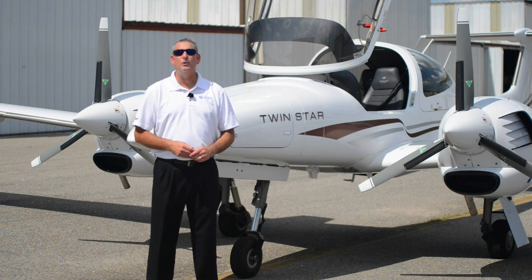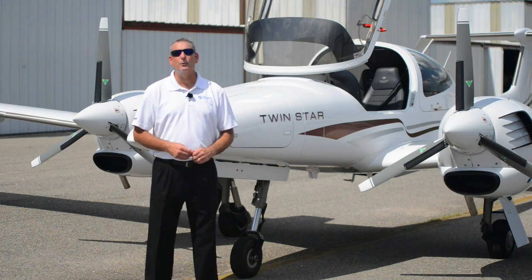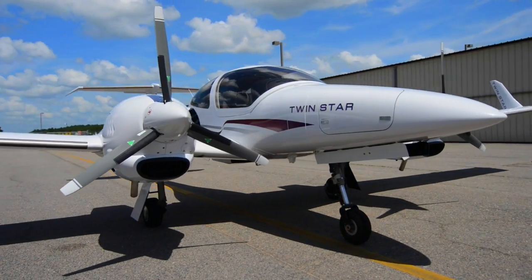Lifestyle Aviation is proud to introduce you to this beautiful 2007 Diamond DA42, November 503 Tango Sierra. This 2007 aircraft is literally pristine and in like-new condition.